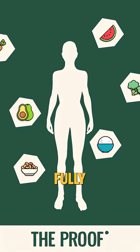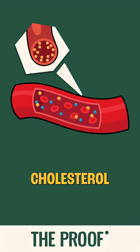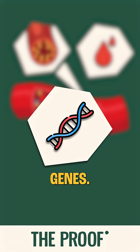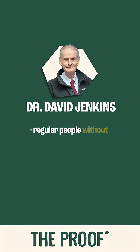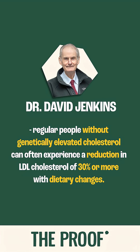If you were to fully embrace a whole food plant-based diet, you'll get the greatest reduction in your LDL cholesterol and ApoB levels that are possible based on your genes. To give you an idea, Dr. David Jenkins' work tells us that regular people without genetically elevated cholesterol can often experience a reduction in LDL cholesterol of 30% or more with dietary changes.